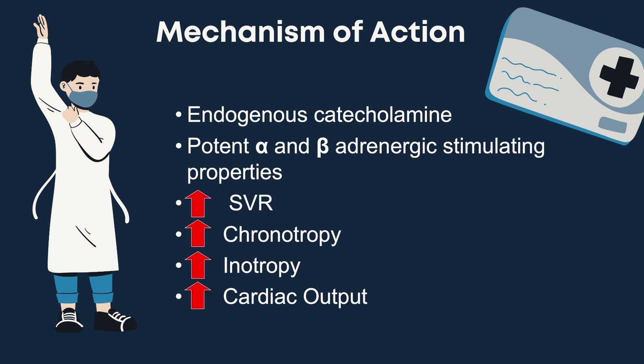Norepinephrine is an endogenous catecholamine and has potent alpha and beta adrenergic stimulating properties. With the alpha receptors we see effects on alpha 1 and alpha 2 receptors. With alpha activation we are looking primarily at the contraction of the vascular smooth muscle both in the arteries and veins. With the activation of these receptors we achieve vasoconstriction, which leads to an increase in systemic vascular resistance, leading to an increase in the patient's blood pressure.